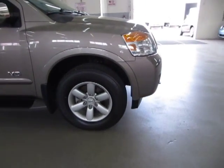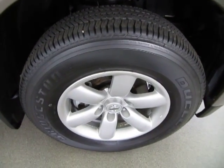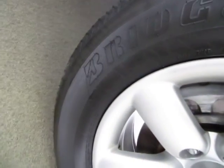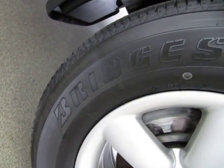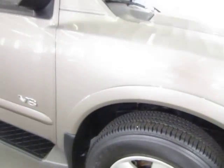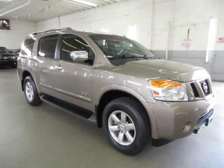We are located at 3200 NW 37th Street, Miami, Florida 33142 ZIP Code, open Monday to Friday from 9 a.m. to 6 p.m., Saturdays 9 to 5, and we're always closed Sundays. We have been in the car business since 1992 and have sold over 31,000 cars. We are an accredited member of the Better Business Bureau with an A-plus rating.